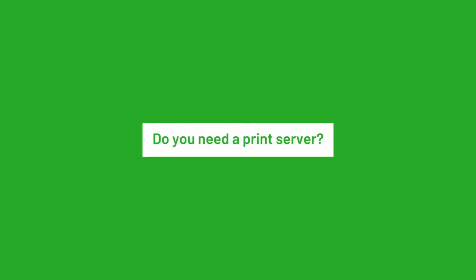Do you need a print server? Not necessarily, but you need something to manage your print fleet. Even if you don't have a print server, you have a piece of hardware or a cloud service that does the servering, so to speak.